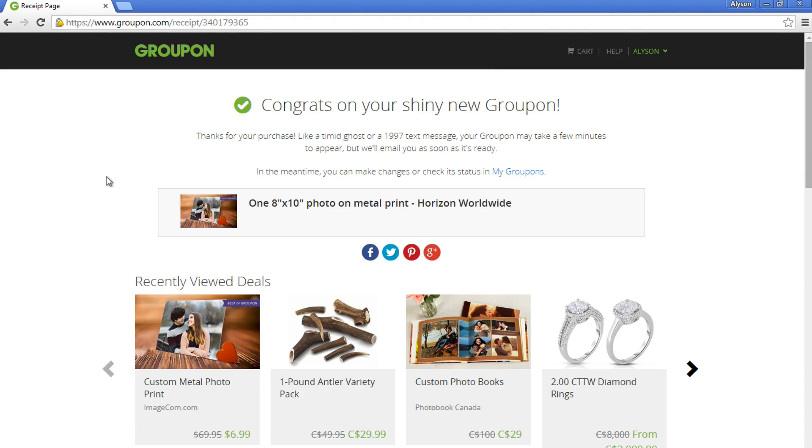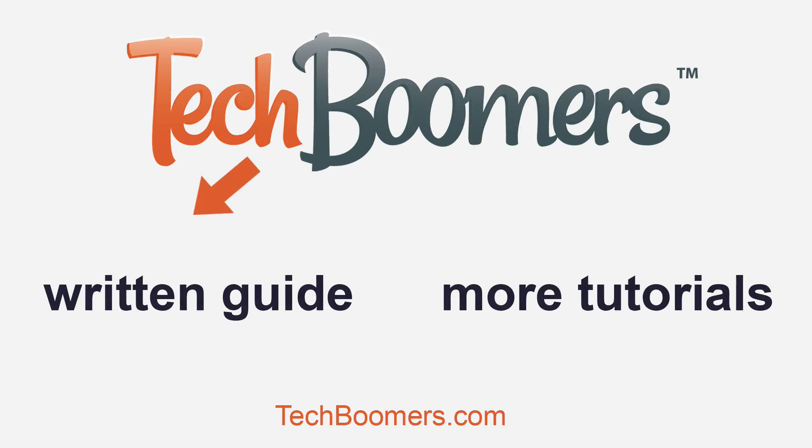Now that you know how to use and buy goods on Groupon, check out some of these amazing deals and save way more than you would in store. If you're watching on YouTube and want to follow a written step-by-step guide for this tutorial, click here. We have many other great tutorials on techboomers.com. Click here to learn even more about Groupon.